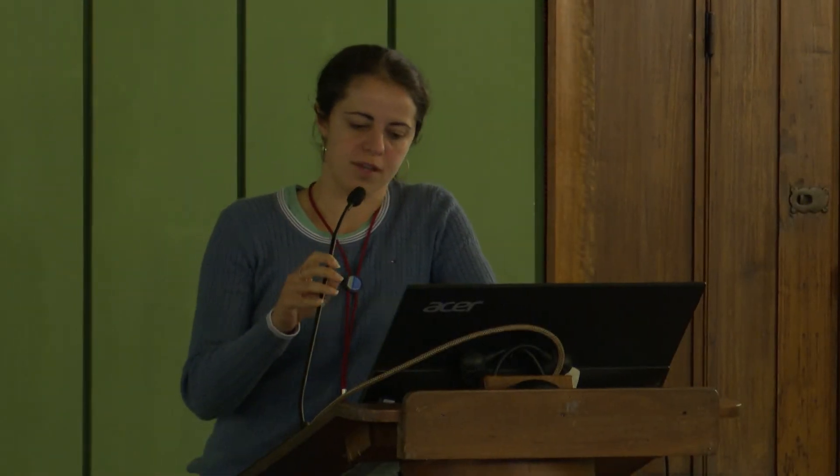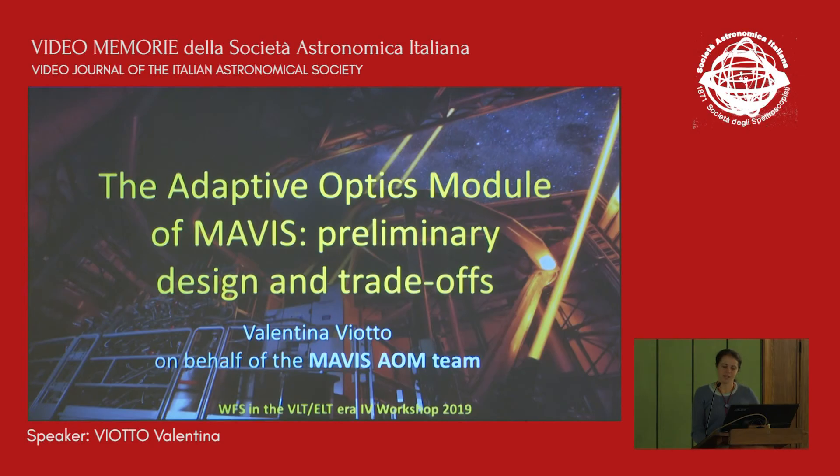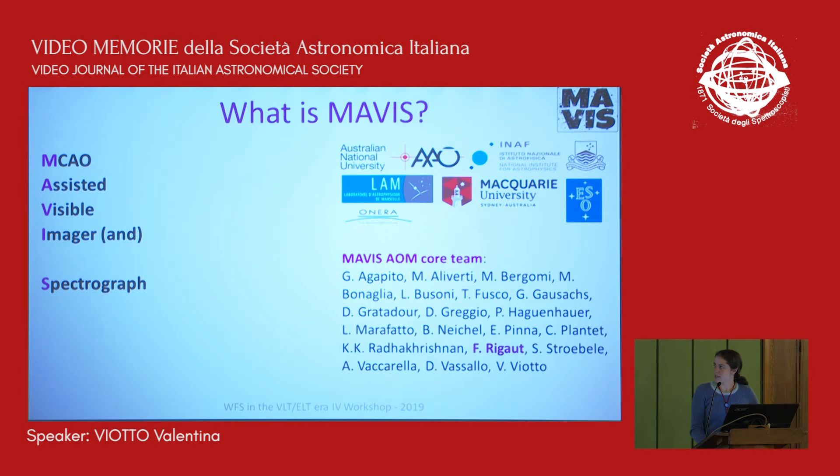Good morning everybody. I'm giving this talk on behalf of the MAVIS adaptive optics module team, telling you something about the preliminary design and the trade-offs which led to this design of the adaptive optics module of MAVIS. When I say MAVIS AOM core team, I mean the list of people here. The PI is François, who cannot be here for some technical reasons, and as you may see, most of the people in this list are in this room now, so it's maybe easier for discussion or offline questions.